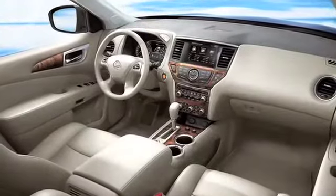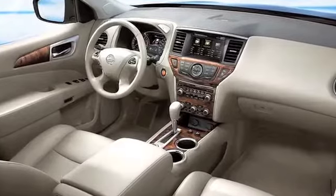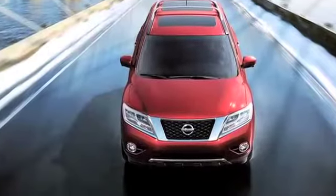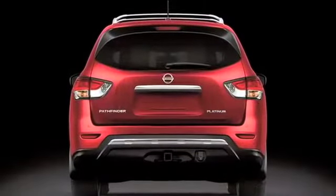Things like heated and cooled front seats, heated second-row seats, a navigation system, and an innovation from Nissan — an all-around view monitor — so that when you're backing up, you'll be able to see all around the vehicle, making it a little bit safer to back up.